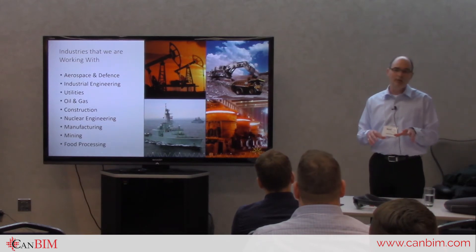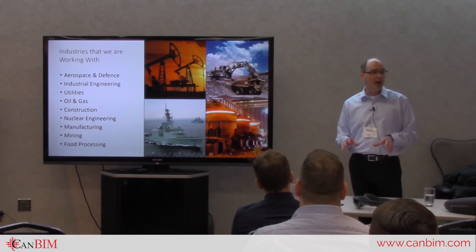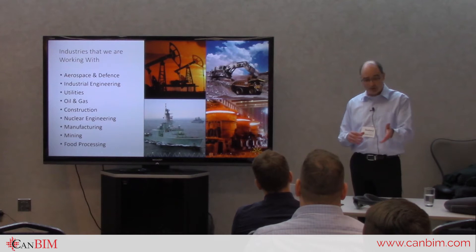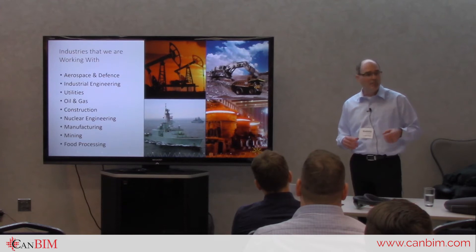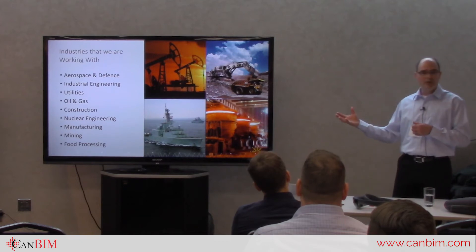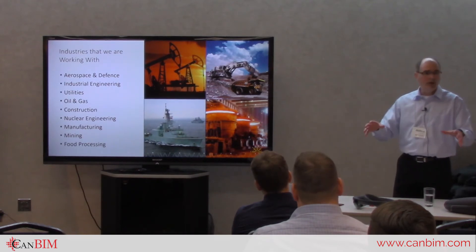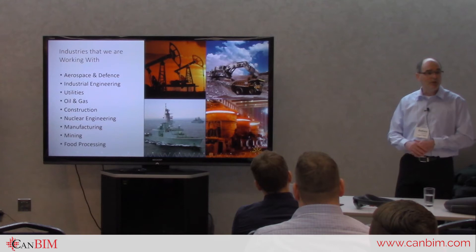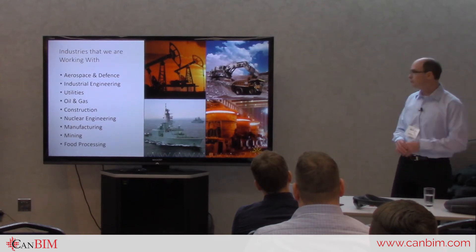At the Enterprise Wearables Technology Summit in Dallas, all the different hardware manufacturers were showcasing their products. The HoloLens is only one device — there's also Third Eye, Magic Leap, the Monarch device, and others. Different industries and use cases are a better fit for different hardware. Of the roughly ten devices on the market now, not all will survive the next five years, but new ones will replace those that disappear.